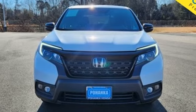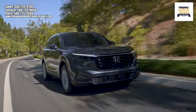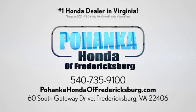The time is now. See it for yourself today. Pohenka Honda of Fredericksburg is a great place to buy a car, conveniently located at 60 South Gateway Drive in Fredericksburg.